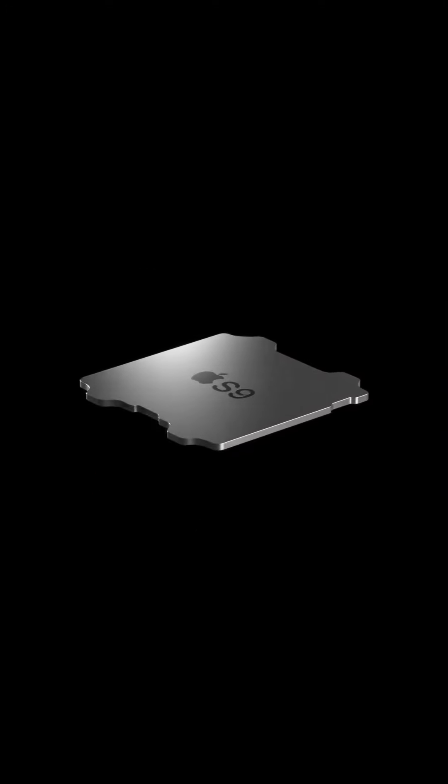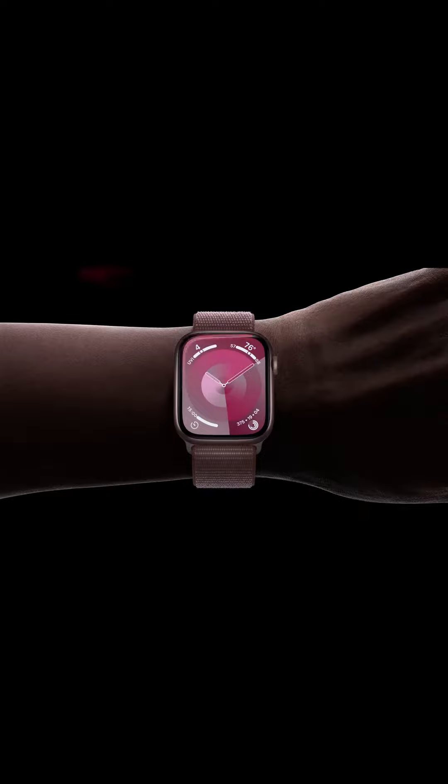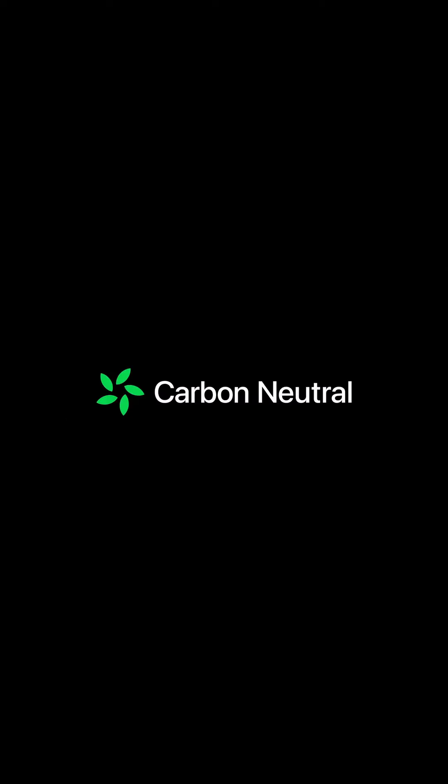Apple Watch Series 9, with our most powerful chip ever in Apple Watch, a brighter display, and a convenient new way to interact with your watch. And it's our first carbon-neutral product.